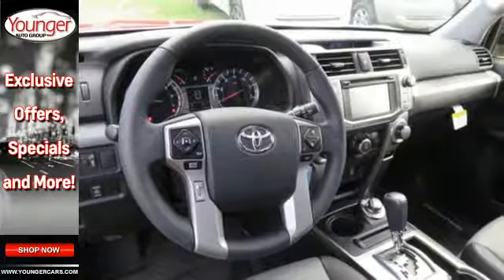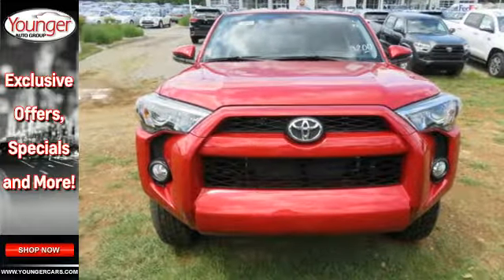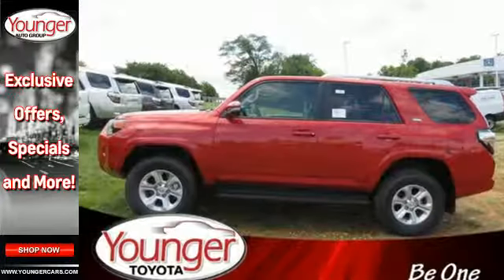Go anywhere with the support of skid plates, a backup camera, and the powerful 4.0 V6 engine with 270 horsepower and 278 pound-feet of torque. This tough 4Runner prepares you for the unexpected.